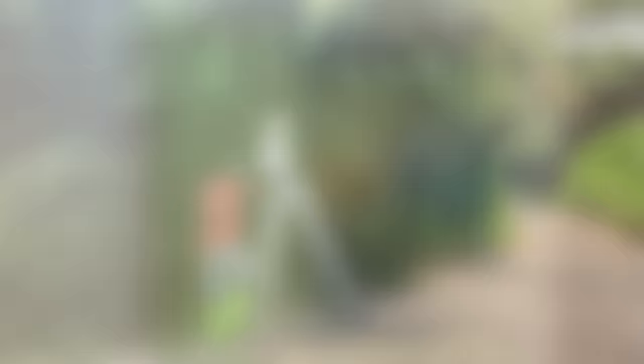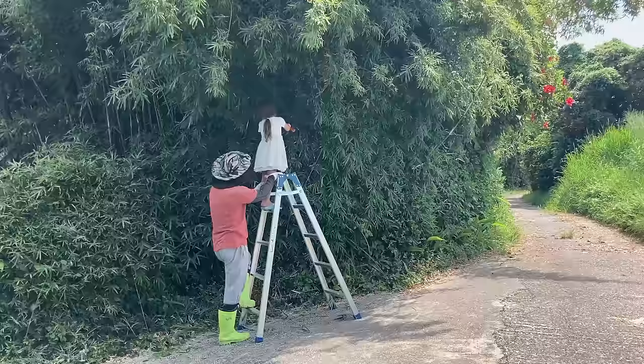And let's not forget, we always have our amazing little busy bee helping us with jobs around the house.